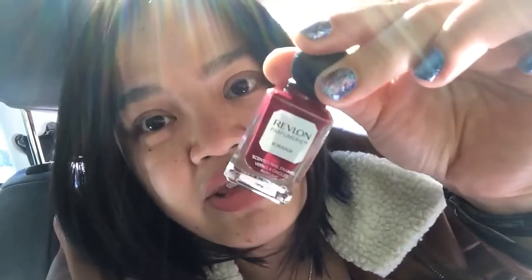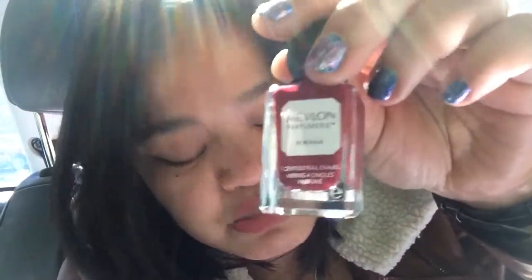So let me go ahead and show you the colors that I got. First I got this really beautiful oxblood red color called Bordeaux. This is also found in the other separate displays at Rite Aid, and I haven't seen this line at Walgreens yet. But this line is permanent so you don't have to worry about missing out on certain colors. So this one is Bordeaux.